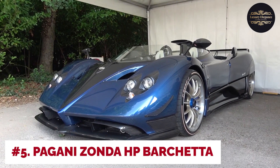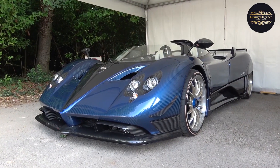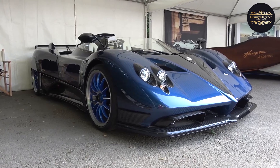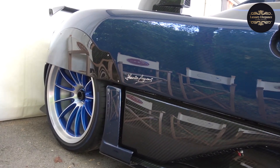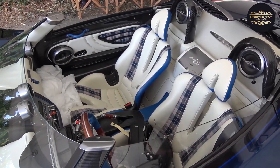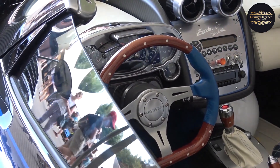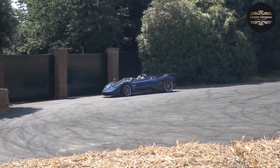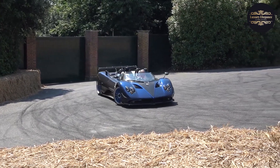Number 5: Pagani Zonda HP Barchetta. The Pagani Zonda HP Barchetta is an incredibly rare and exclusive hypercar that pays homage to the founder of Pagani, Horacio Pagani. With only three examples ever made, it stands as one of the most sought-after and collectible vehicles in the world. The Barchetta features a striking design with a prominent rear fin, aggressive aerodynamics, and a carbon fiber body. Underneath, the Zonda HP Barchetta hides a powerful 6.0-liter V12 engine sourced from Mercedes-AMG, with a mind-boggling output of 789 horsepower delivering breathtaking acceleration.